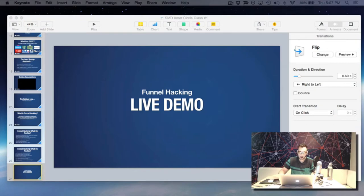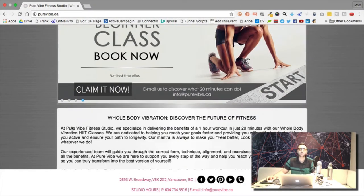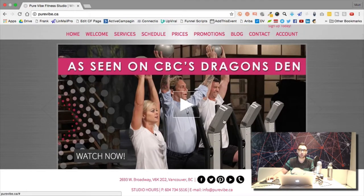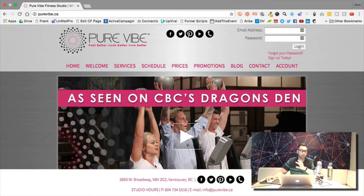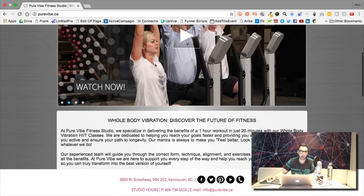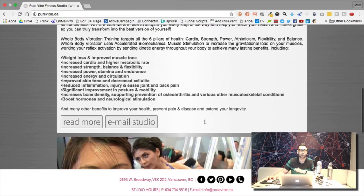The company is called Pure Vibe. They have these vibrating machines, which — as you can see — is very hard to understand from their website. But they were actually on Dragon's Den. You stand on the machine and it vibrates. The unique selling proposition is that you can burn 600 calories in 20 minutes, which would normally take an hour of running at the gym.